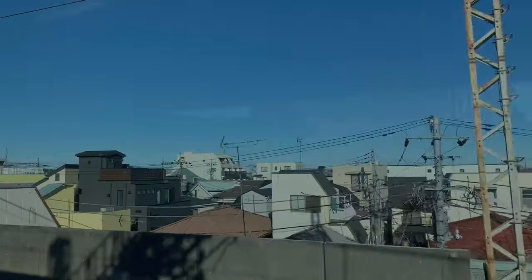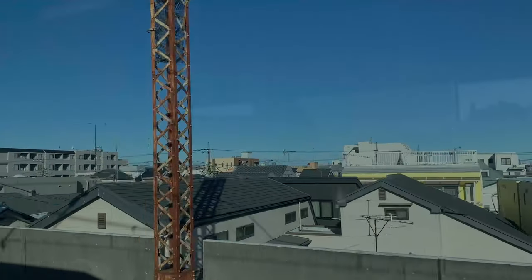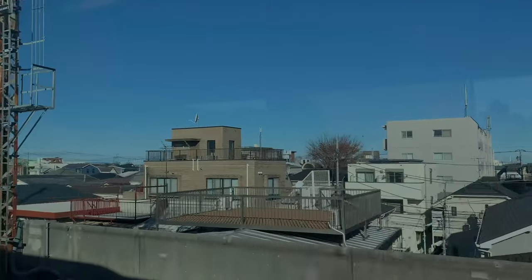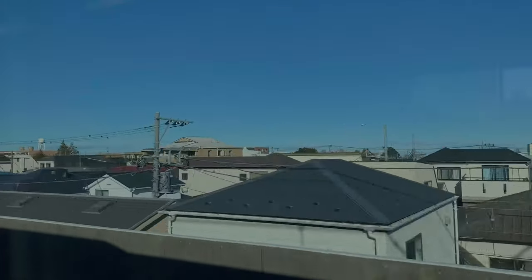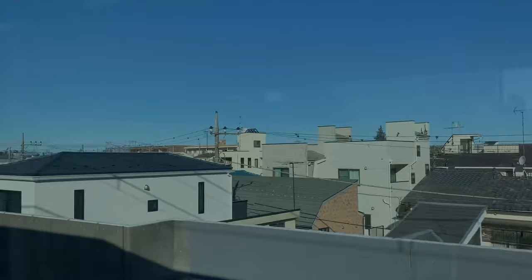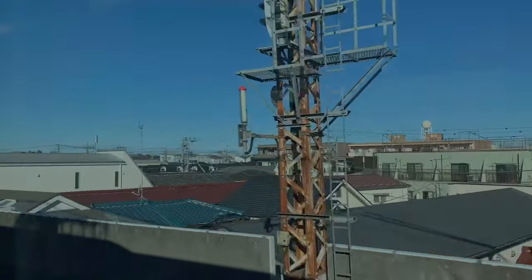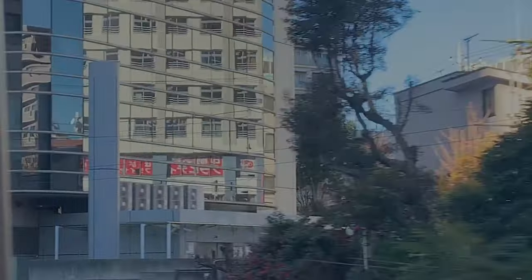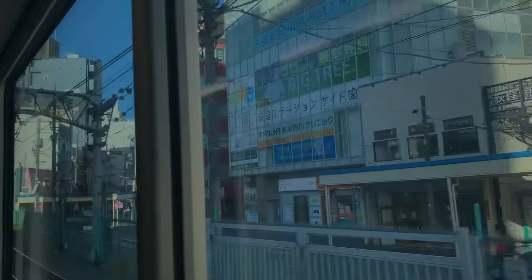Passengers without a seat reservation or limited express ticket may sit in seats displaying a red lamp. However, even though the seat is currently vacant, it may have been reserved for a later part of the journey by another passenger. If so, the seat lamp will turn yellow before arriving at the station. Do not smoke on this train. If you wish to use a mobile phone, please go to the end sections near the doors. The next stop will be Tachikawa. We wish you a pleasant journey.